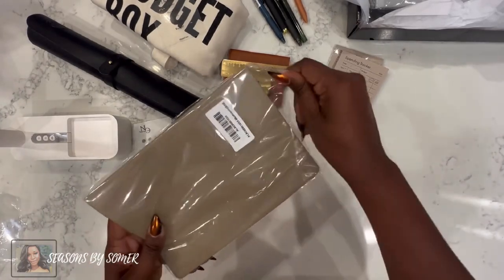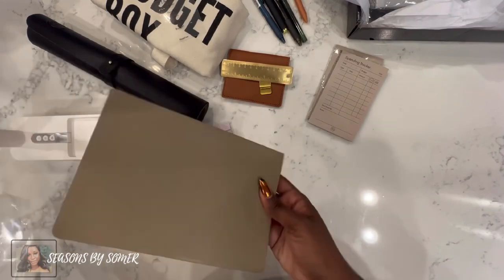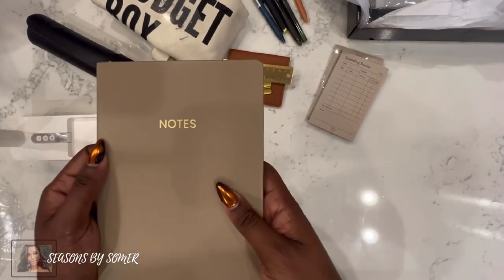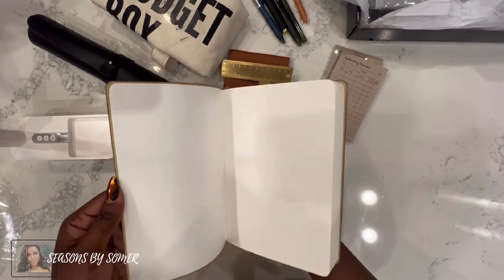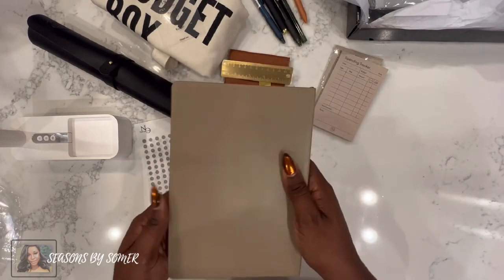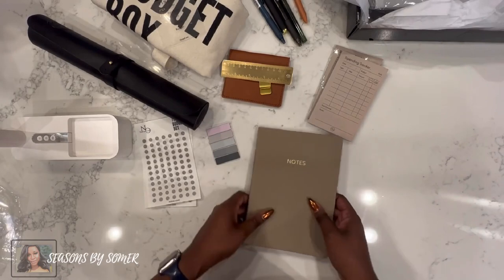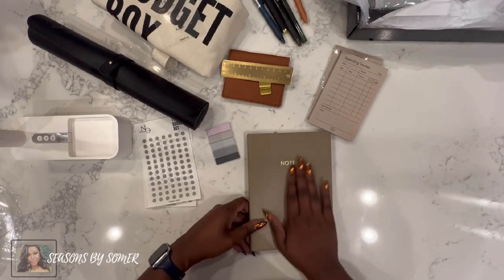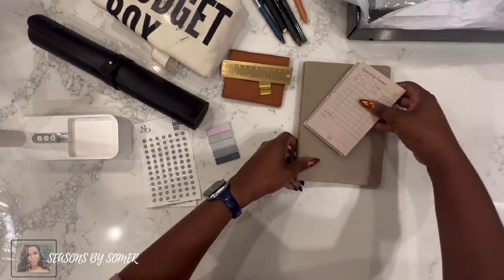A beautiful notepad — it's a mushroom color with gold and grid lines. This is gorgeous, very classy. I can take this to client meetings or use it to take notes. I really like the color; it feels very smooth. I wish you could feel it — it just feels really good.